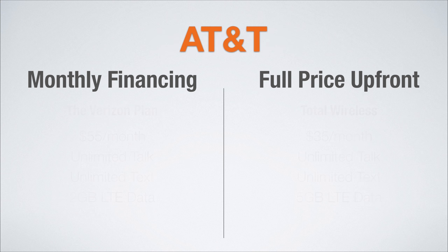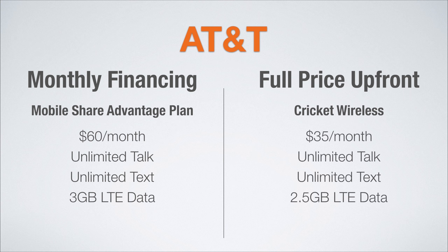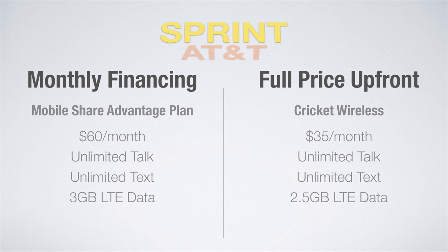On to the AT&T network. With monthly financing, you get the Mobile Share Advantage plan, which comes in at $60 a month for unlimited talk and text and three gigs of LTE data. If you pay full price, you can go with Cricket Wireless and get a great plan for $35 a month. This includes unlimited talk and text with two and a half gigs of LTE data.